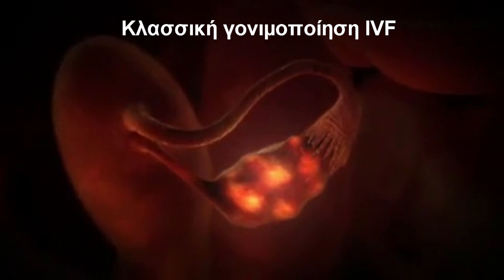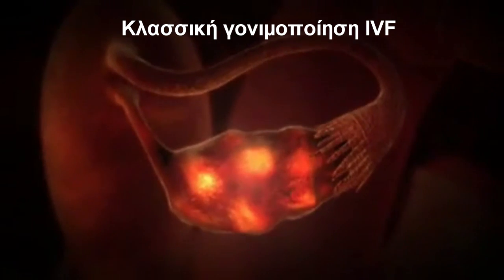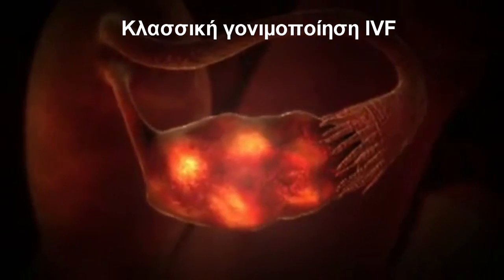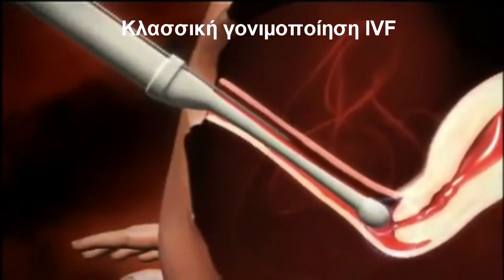Women having IVF are given special reproductive hormones to encourage several eggs to develop in the ovaries. Final maturation of the egg itself is induced by the administration of a further hormone.